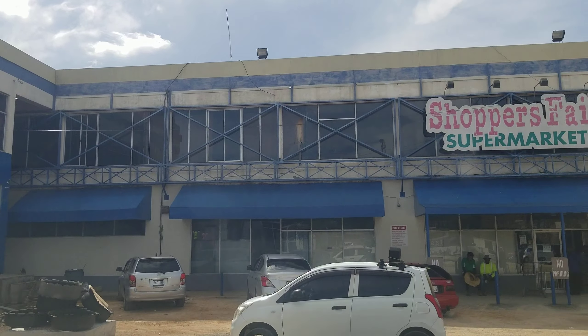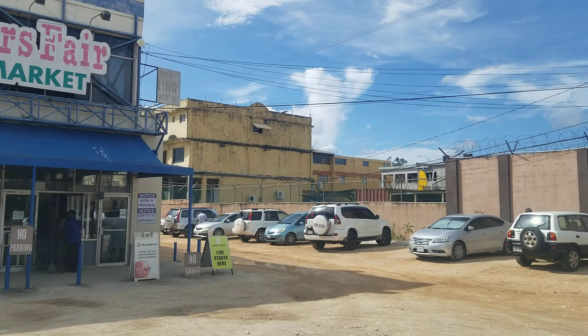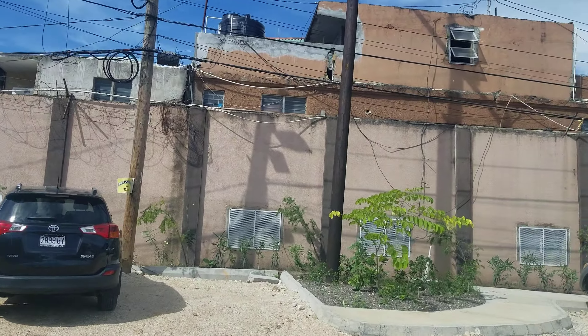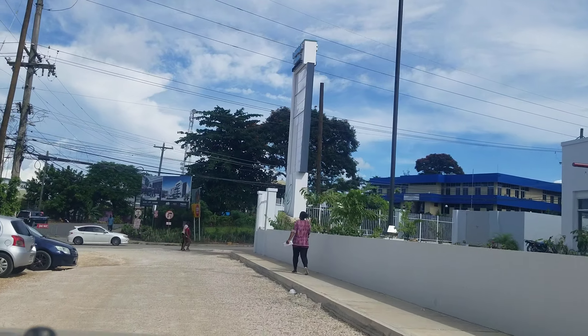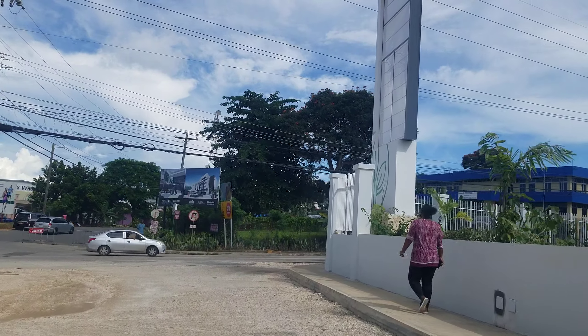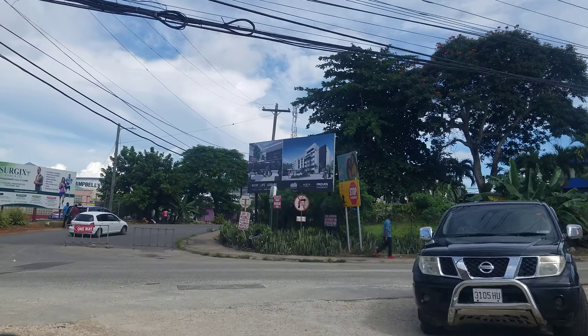This bit here is going to be demolished soon. So that's an update on the Sovereign Center in Mandeville. With Highway 2000 now reaching Mandeville, there is a lot of new development going on in the area.